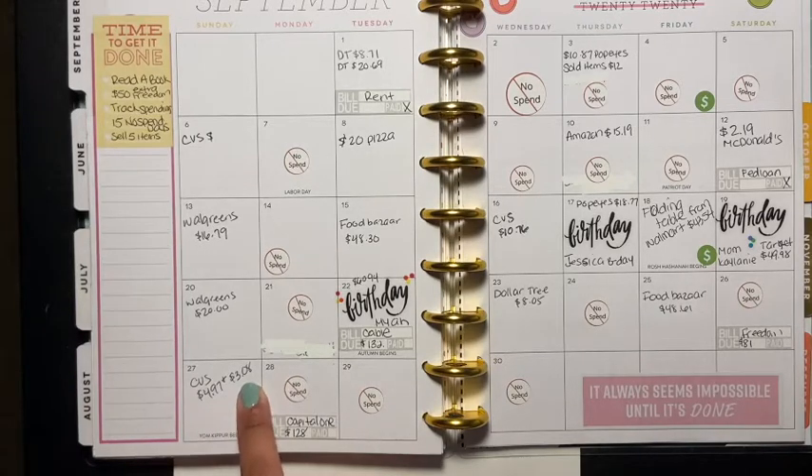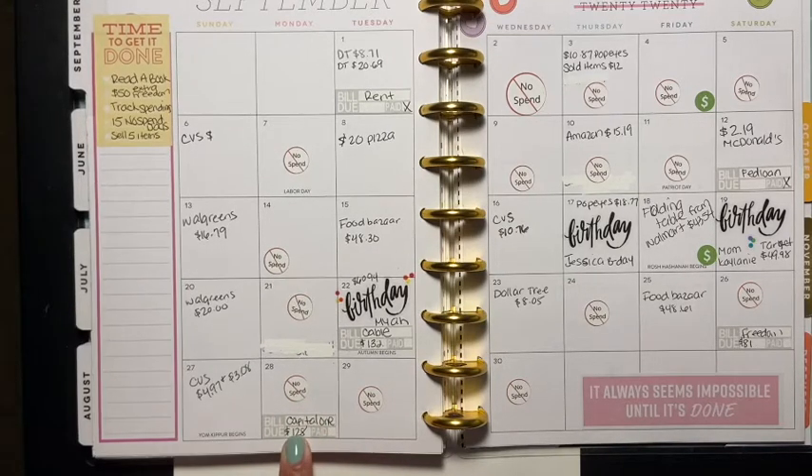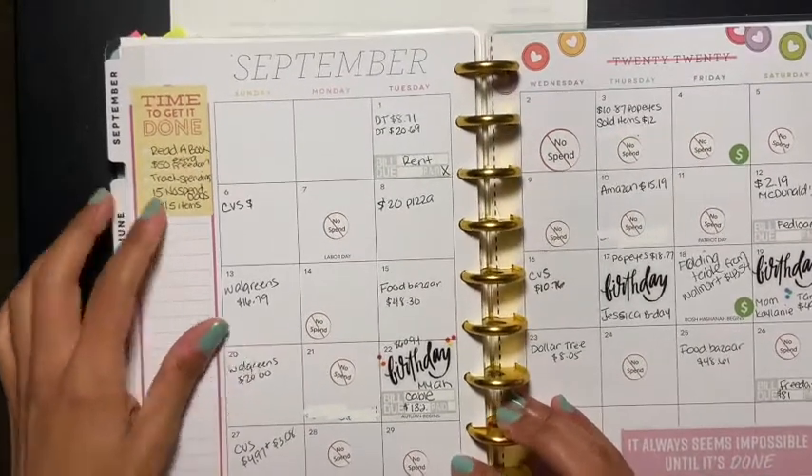On the 28th I had a no-spend, though I paid my Capital One credit card bill of $128. Then I had another no-spend on the 29th and another no-spend today because I am not going outside to spend anything.